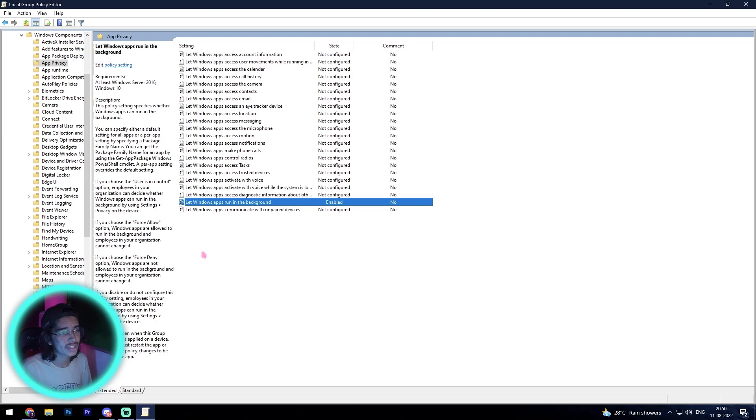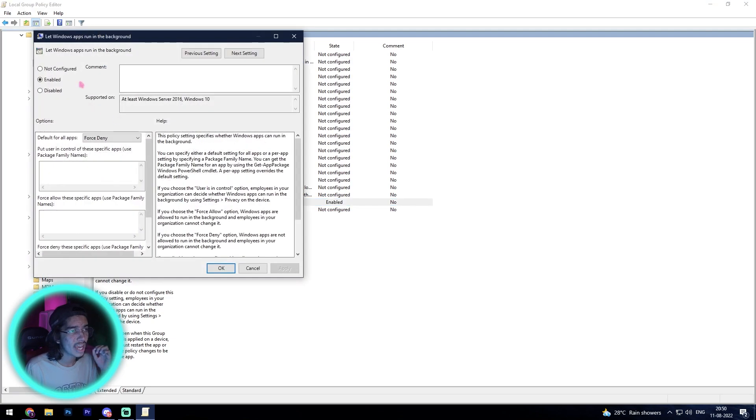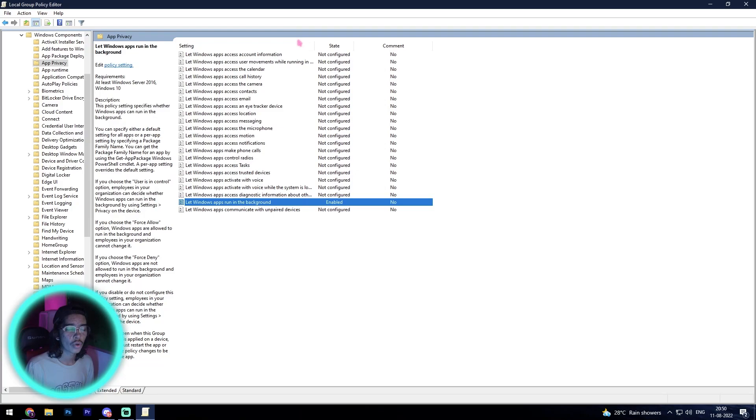It won't completely disable everything — it will force your PC to not run apps in the background, because there are some apps that need to keep running in Windows. That is why we set it to Enable with Force Deny rather than Disable. Some specific applications need to run behind the games you're playing, so this method will disable most of the unwanted background applications, allowing you to get up to 15 FPS boost.